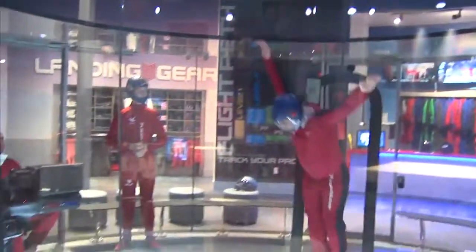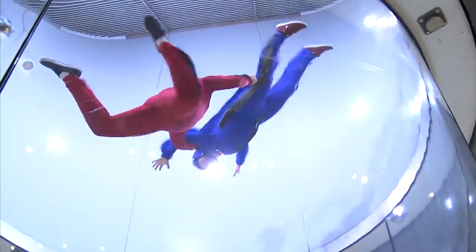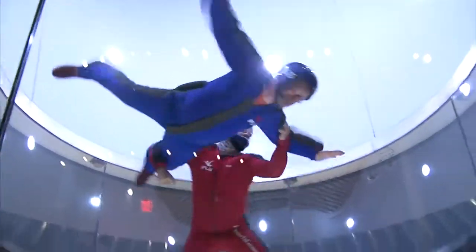I'm new to the skydiving world and new to the tunnel world. And I will tell you, as somebody who didn't know what to think about it — the first time I got in, it can't even be put in words. It's that total freefall feeling, but in a safe environment. You're only about four feet off of the net, so you really do get to have fun and just enjoy being weightless for a moment.